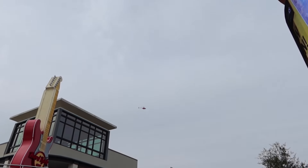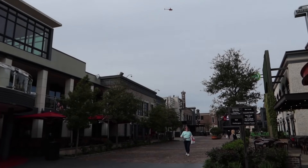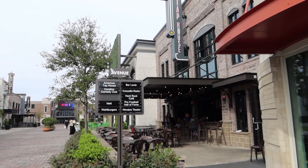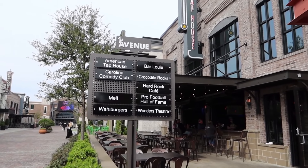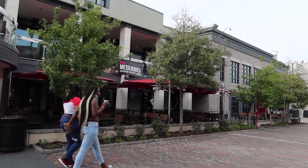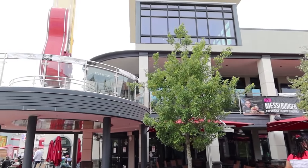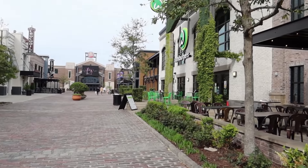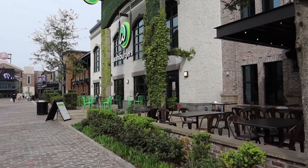There's one of the helicopter tours going non-stop today — it's a busy day. Here's a good list of everything that the Avenue has to offer, including some really loud music over at Hard Rock. We've been to Hard Rock — it's good — and Wahlburgers as well.